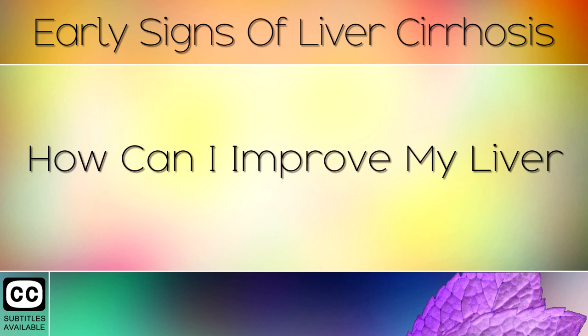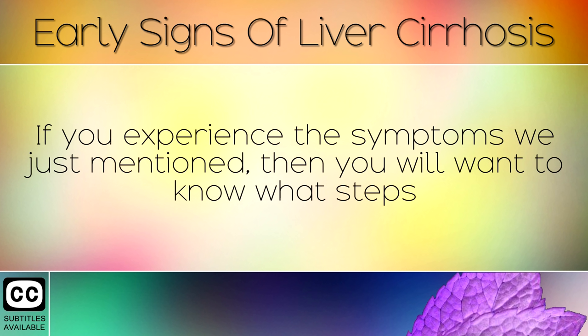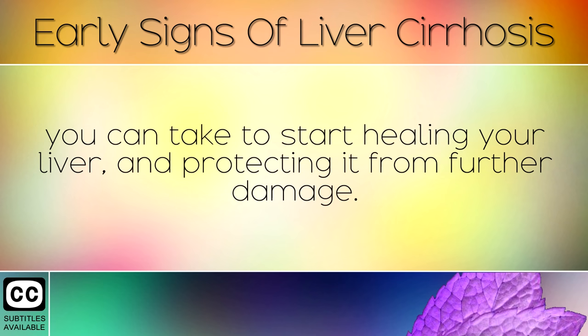How Can I Improve My Liver? If you experience the symptoms we just mentioned, then you will want to know what steps you can take to start healing your liver and protecting it from further damage.